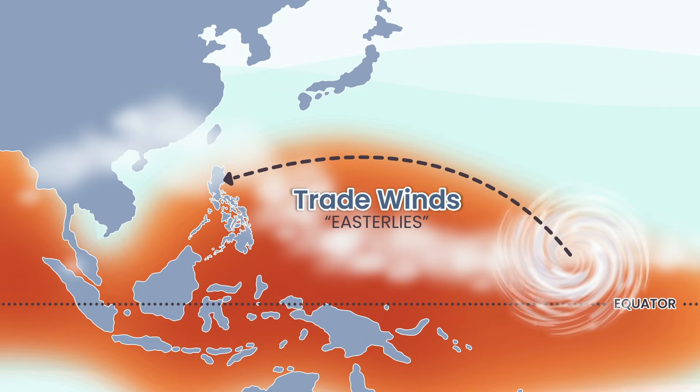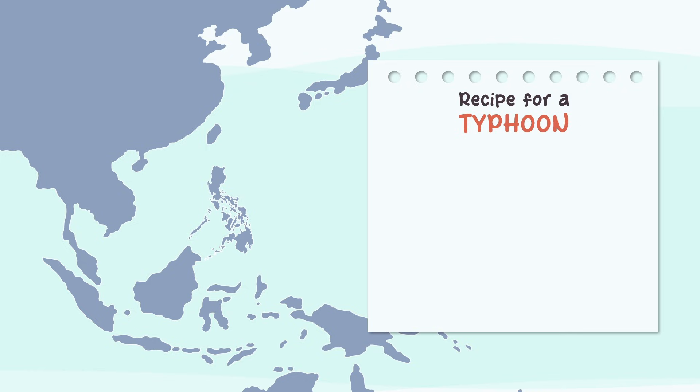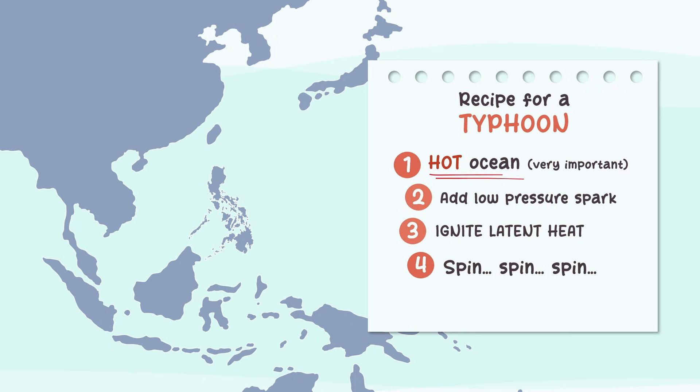The Pacific gives them time to grow, strengthen, and sometimes explode into super typhoons. So here's the recipe for a disaster we never asked for: take a hot ocean, add a spark of low pressure, ignite the latent heat engine, give it a spin thanks to our rotating planet, let it intensify over the endless Pacific, and you get a typhoon. And for us in the Philippines, we're sitting right on the delivery route for almost every single one. And that's how a typhoon is born.